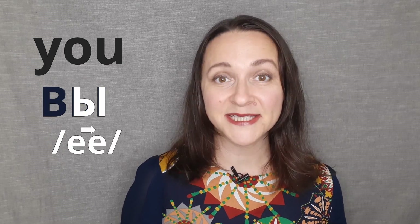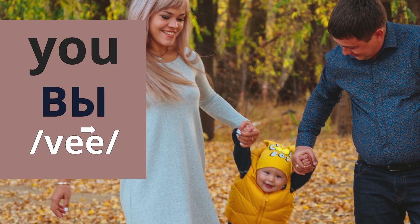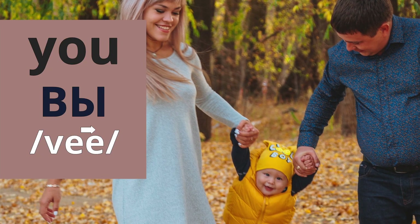Let's have a look at the spelling of вы, which is Russian for 'you.' The first sound is в, and then we have ы, and all together it's вы. When we're using вы, we mean several people.